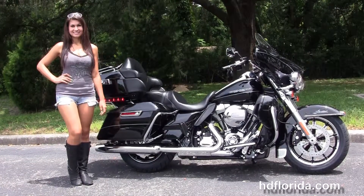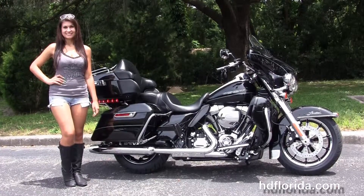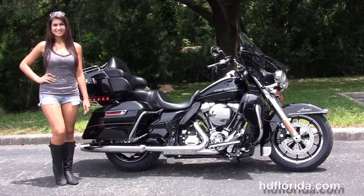For more information on the Limited Low, click the link below, and for the rest of our sensational inventory visit us at HGFlorida.com. We're always open 24/7 and remember, have one rocking, smoking, adrenaline-filled Harley day.